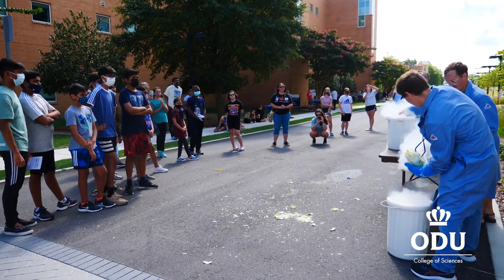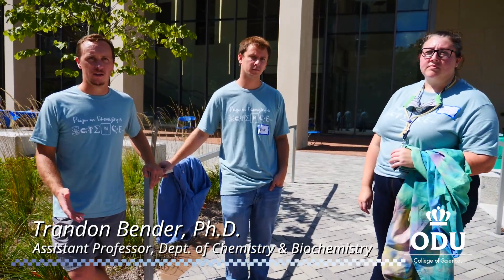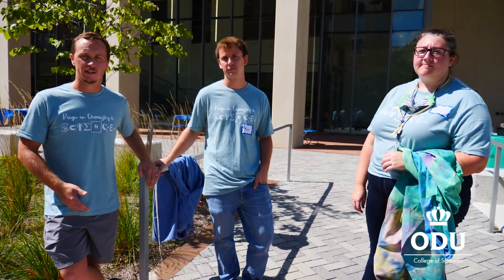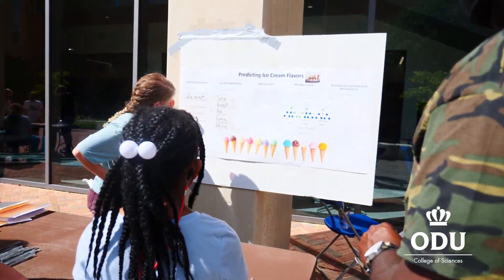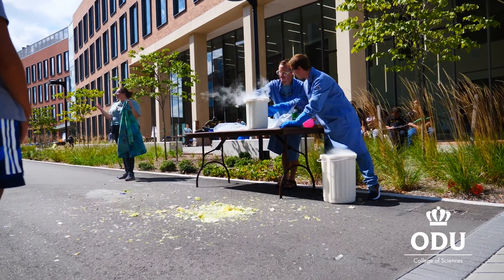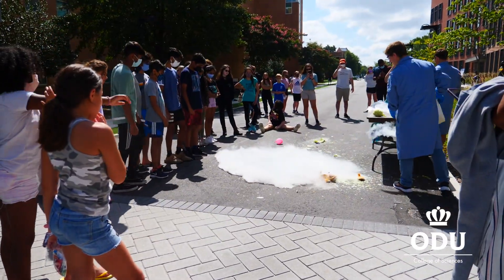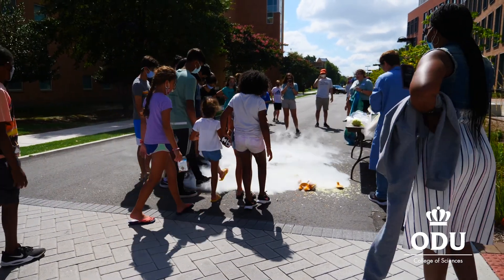We want the community to realize that here at Old Dominion, we're open and invested in them learning about our department and the impact we can have — not just in the ivory tower of academia, but in their day-to-day lives. This is something that hopefully everybody can take something away from. We're a federally funded institution, so we really owe it to the public to give them information about what we're doing.